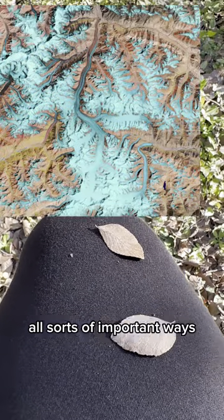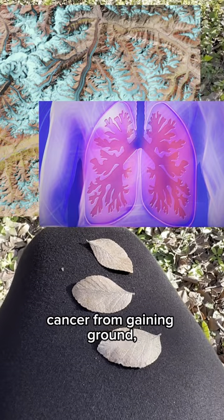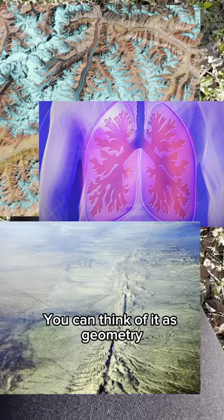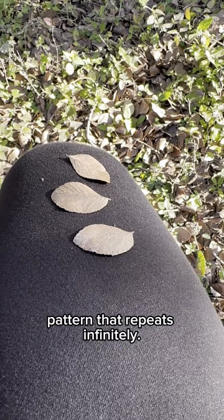Fractals today are being put to use in all sorts of important ways — to prevent further climate change, cancer from gaining ground, or even the geological process cycles associated with earthquake fault lines. You can think of it as geometry and also as a really cool visual pattern that repeats infinitely.